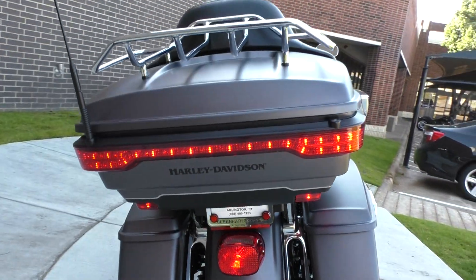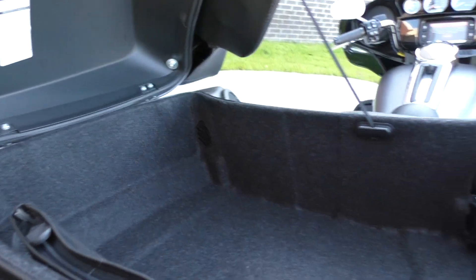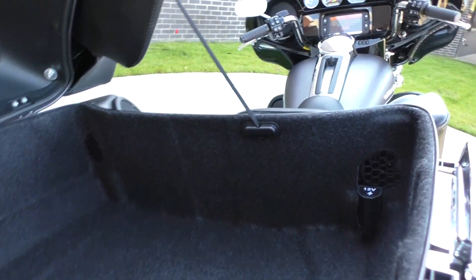I'm going to go ahead and start it up. Everything's real clean — it's got the 12-volt hookup in the back.